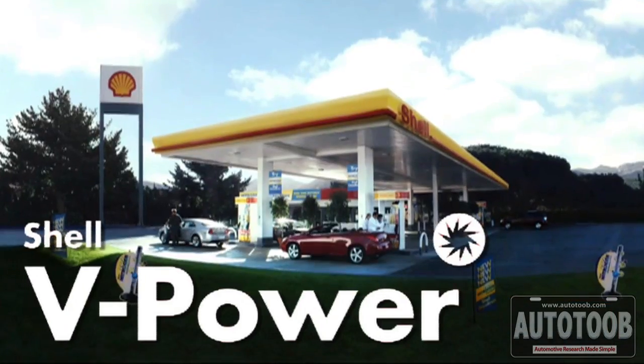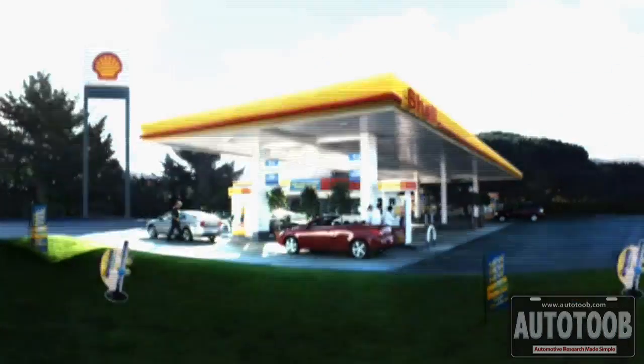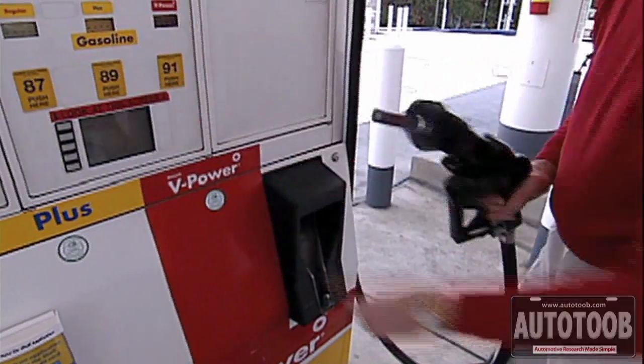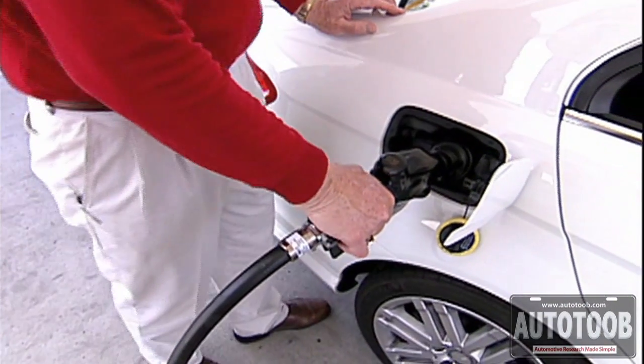The additive technology is in all three grades. Now our V-Power gasoline, which is our premium offering, it's the most advanced fuel we've ever developed. It contains nitrogen-enriched technology, the additive technology, but at a very high concentration — it's at five times the minimum standards required by the government.